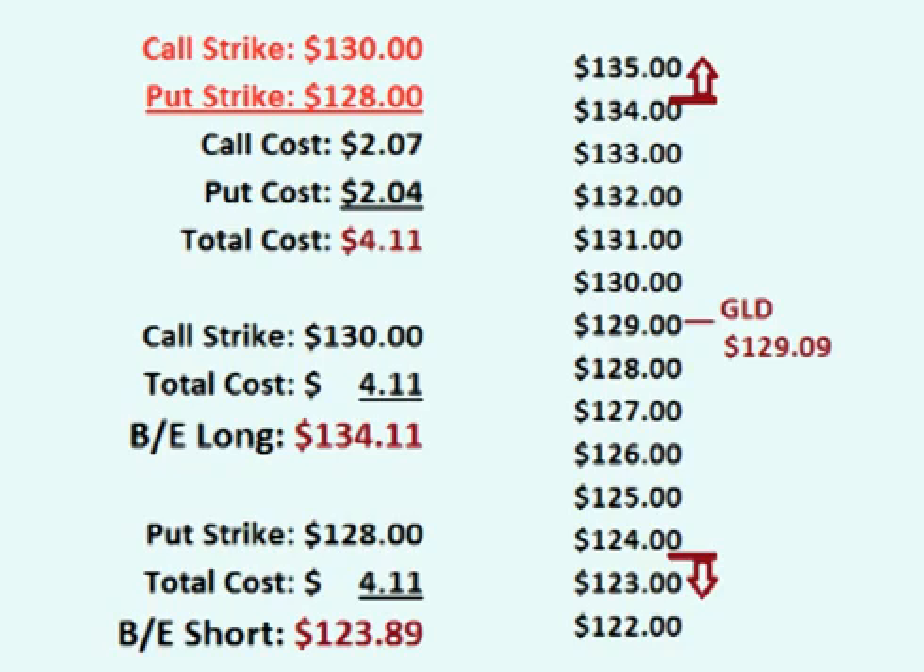This means that for the trade to be profitable, the price of GLD either has to rise more than $4.11 over the $130 call strike price or drop more than $4.11 below the $128 put strike price. In other words, for the trade to be profitable, the price of GLD either has to rise over $134.11 or fall below $123.89 before the options expire.